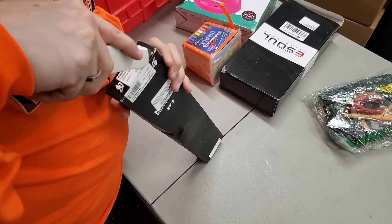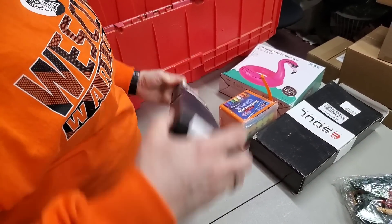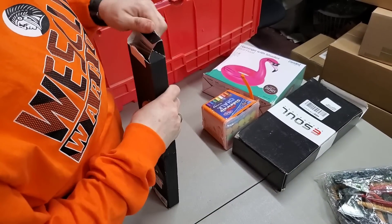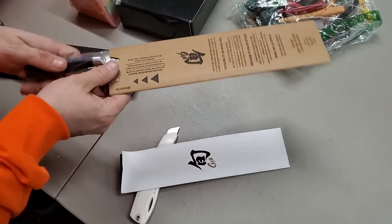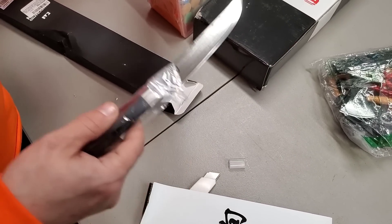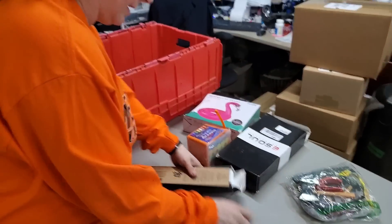Don't cut your fingers off, Heather. Don't do it. I opened the wrong end. Of course I did. This is a fancy knife. I really expected it to be larger than that. That looks really sharp — super sharp. Don't hurt yourself. That could be worth some money — we'll have to look it up.